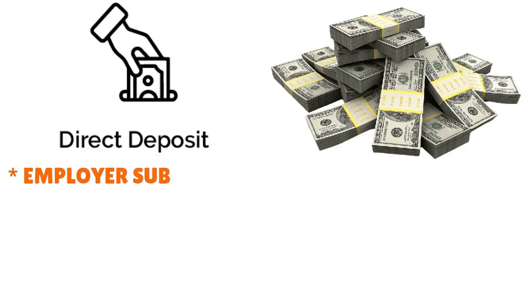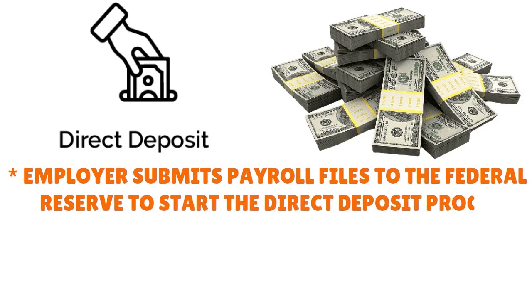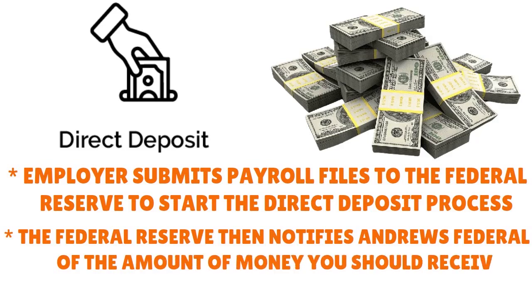You want to sign up for early direct deposit through Andrews. What will happen here is that your employer will submit payroll files to the Federal Reserve to start the direct deposit process. The Federal Reserve then notifies Andrews Federal of the amount of money you should receive. That's really how Andrews makes sure they're not giving you some kind of blank loan. The first credit union is Andrews.